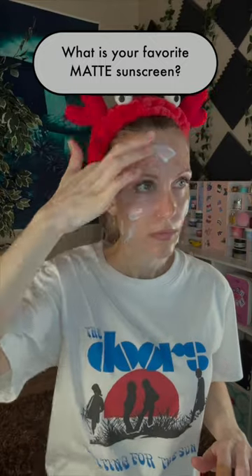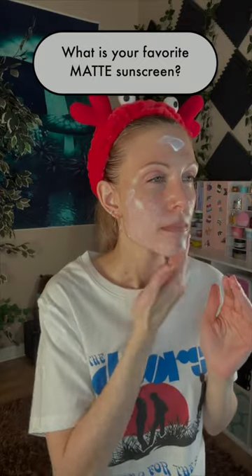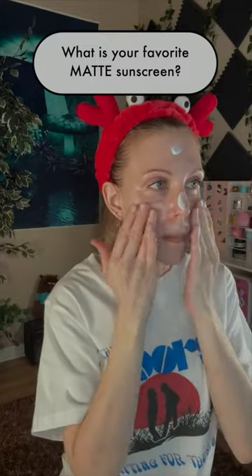Worth knowing, it does contain denatured alcohol, which I absolutely think helps contribute to its soft matte finish. And while it does look dewy during the application, once it dries down, it is a gorgeous, soft matte finish.